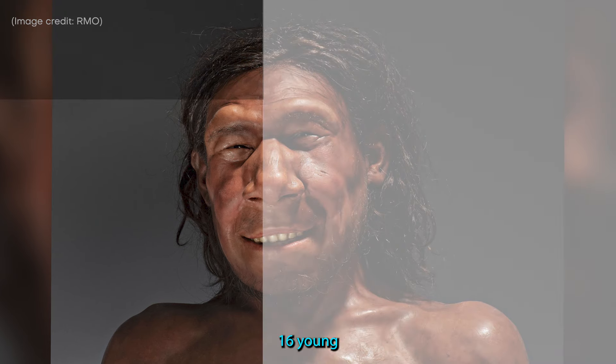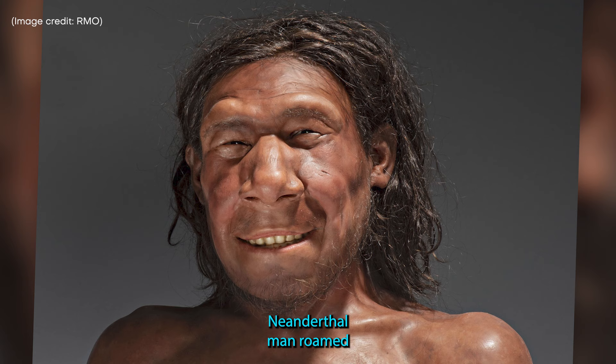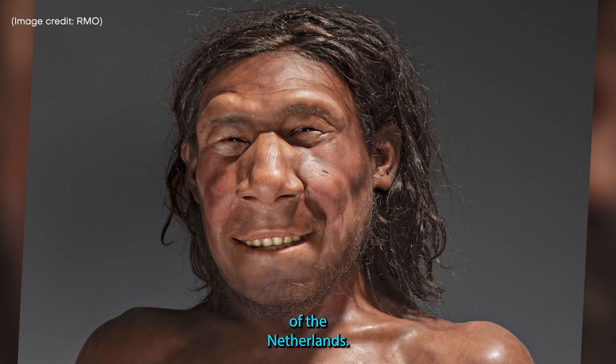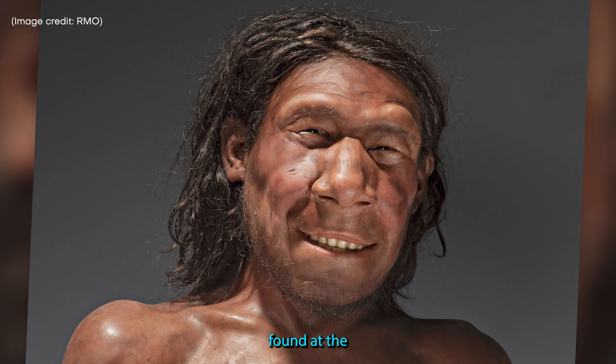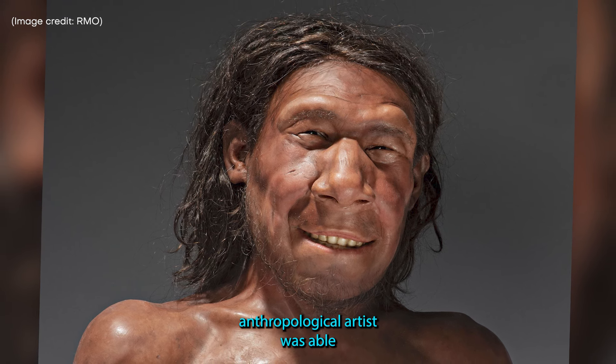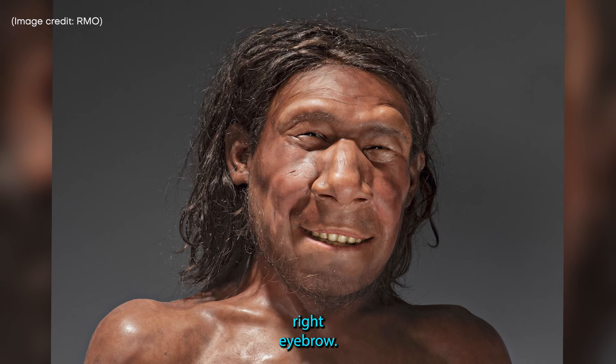16. Young Neanderthal Man. Around 70,000 years ago, this young Neanderthal man roamed an area known as Doggerland, off the coast of the Netherlands. Using just a piece of skull found at the bottom of the North Sea, a paleo-anthropological artist was able to conjure up this bust of Crane, right down to the tumor above his right eyebrow.